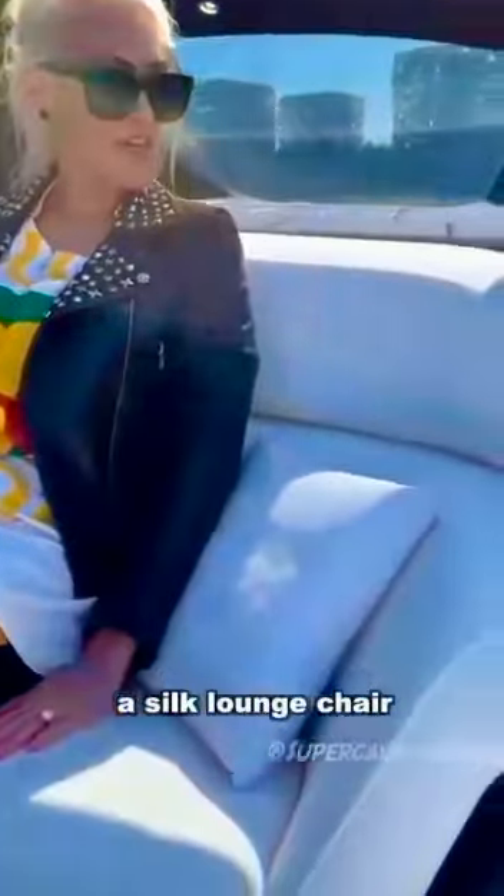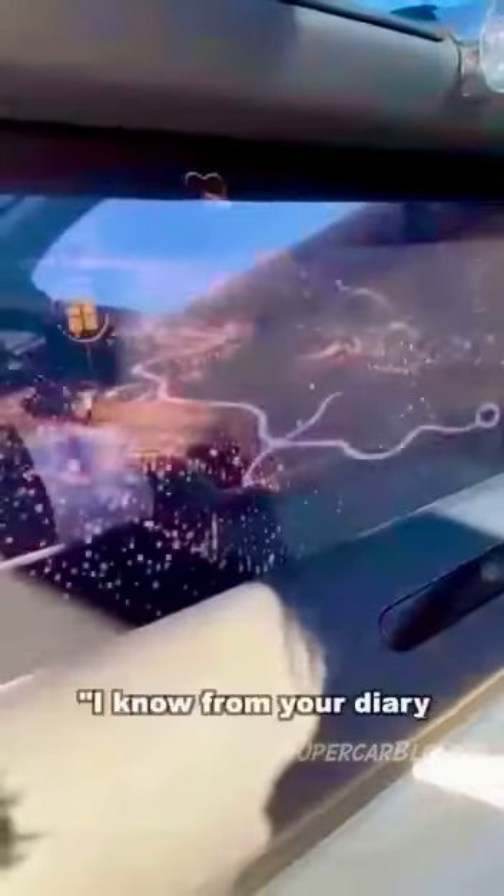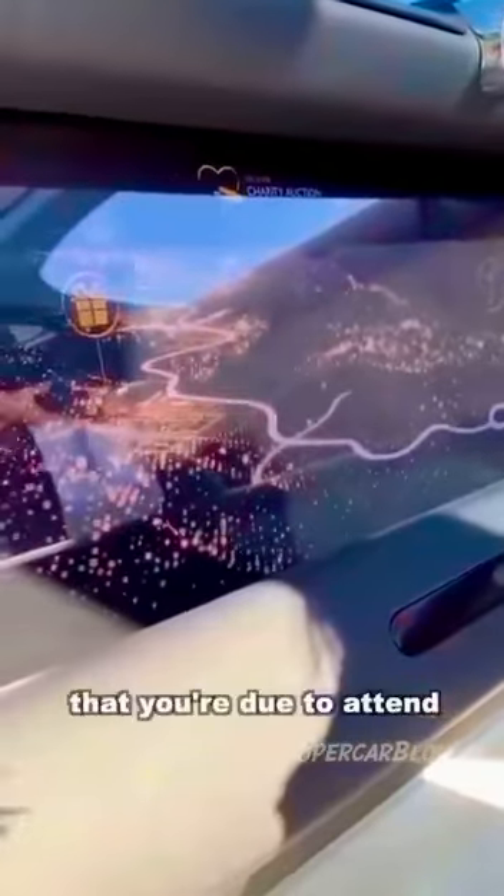You've got silk pillows, a silk lounge chair here in the back, and hand woven woollen carpet. It's all going to be controlled with artificial intelligence. I'm Eleanor, the Rolls Royce spirit of ecstasy. I know from your diary that you are due to attend a rather special charity auction for the Governor's Foundation.